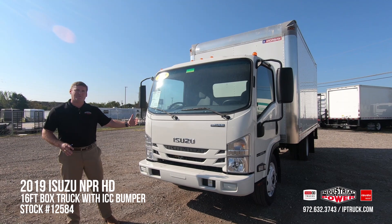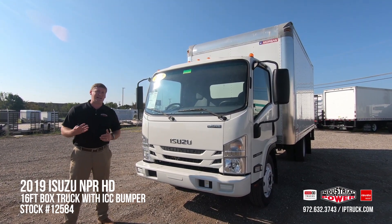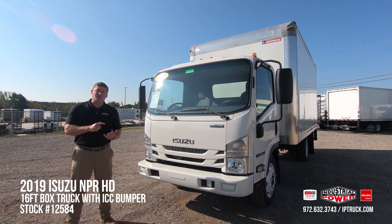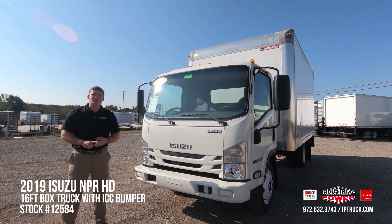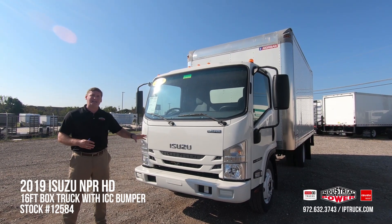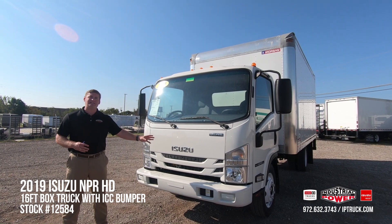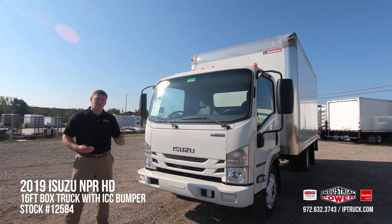With this being a cab-over design, the first thing you notice is there's no front hood, and that's going to give you a few really nice inherent qualities including visibility, maneuverability, and serviceability. For folks out there doing their own service work, accessing the engine on this truck is extremely easy — actually easier than on conventional trucks once you tilt the cab.